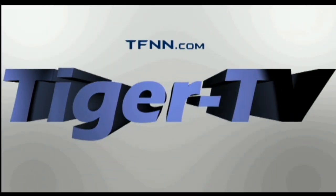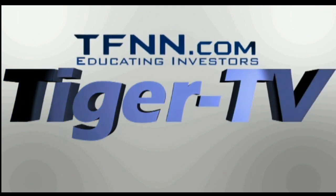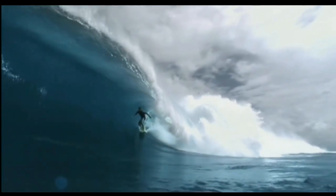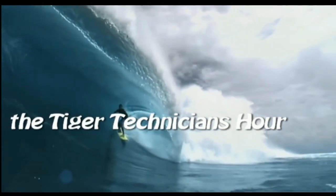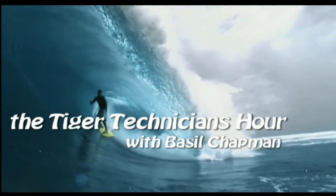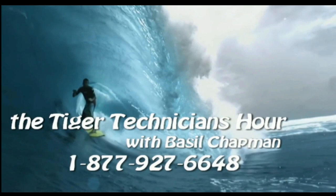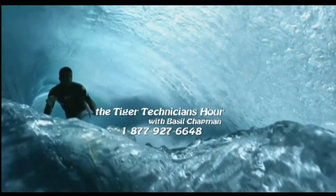The following is a presentation of TFNN, the Tiger Technician Hour, with your host Basil Chapman. Call now toll free at 1-877-927-6648.